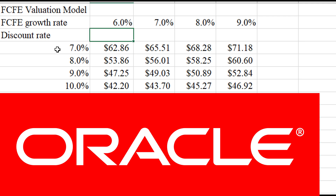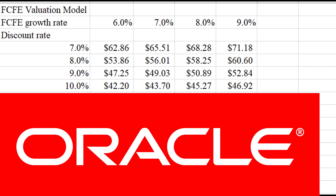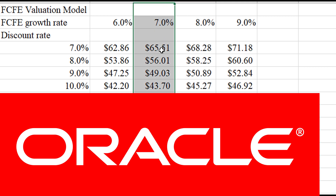What we have here is a valuation matrix. Each cell represents the fair value of Oracle given a certain discount rate and a given growth rate in free cash flow to equity over the next five years. After that five-year period, we assume free cash flows grow at 1.5% per year forever. I think at least an 8%, maybe even 9% discount rate is fair. With the next two years showing between 7–8% growth, I'd say somewhere in that range is a reasonable estimate. Unfortunately, with the stock currently trading at about $60 a share, it's not really a good deal right now.